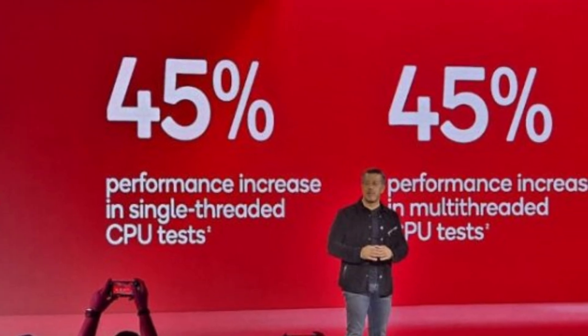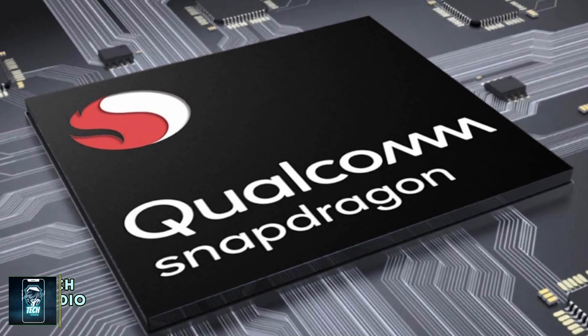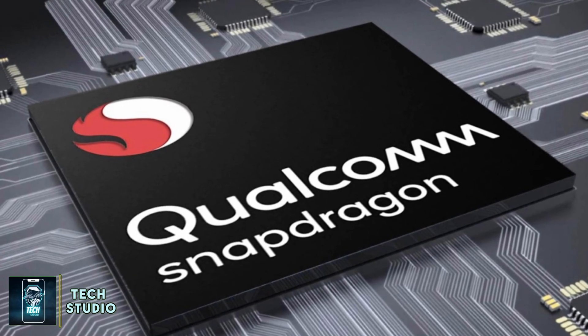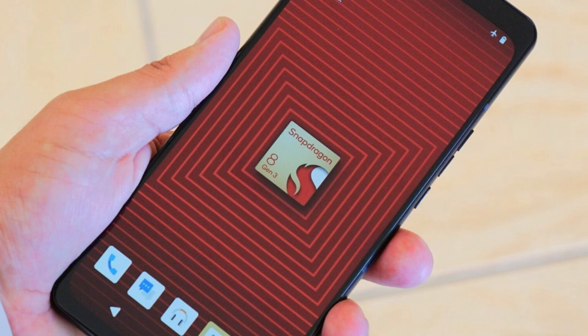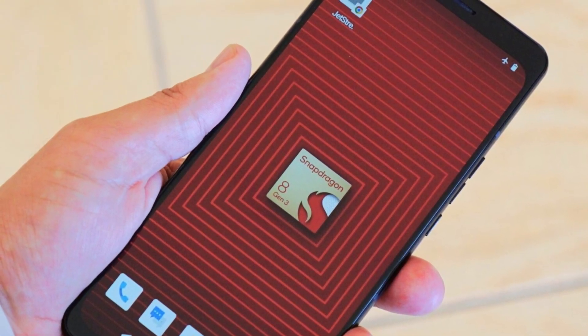There's also around 40% more efficiency in power consumption. It's all thanks to Qualcomm's custom Oryon CPU cores, which deliver near-PC level performance. This is why they've rebranded it from the Gen series to Elite, and the name fits — it's truly next-level performance.